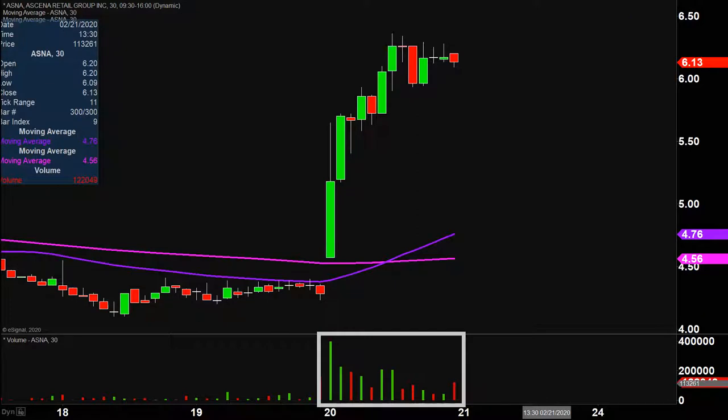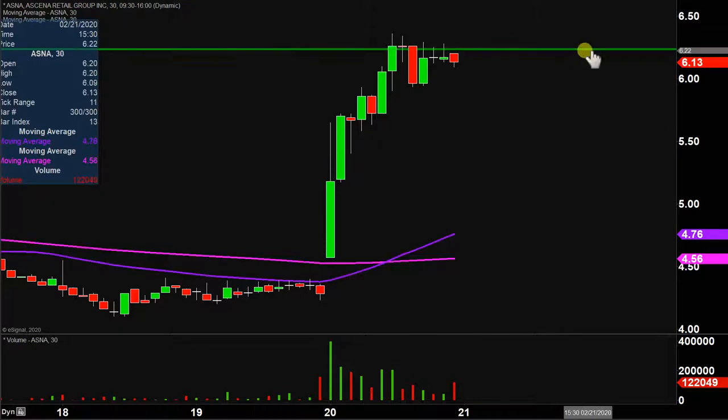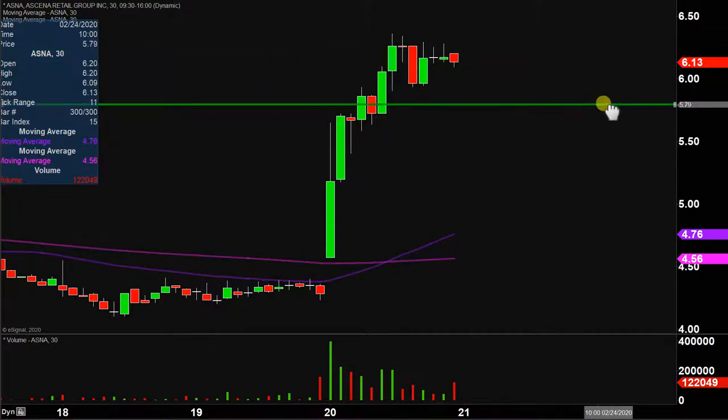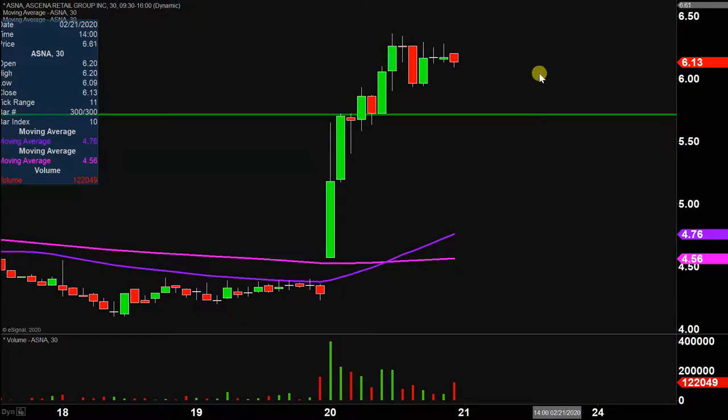So let's map out some areas of support and then we can talk levels of resistance. The first level of support is what I would call the ideal level. What would make this chart look the absolute strongest going forward? That would be if the price can stay up here above $5.75. If the price falls below $5.75, I'm not saying the entire chart's destroyed or ruined or anything like that. But if the price could manage to stay up above that level, that would definitely be a massive sign of power going forward.